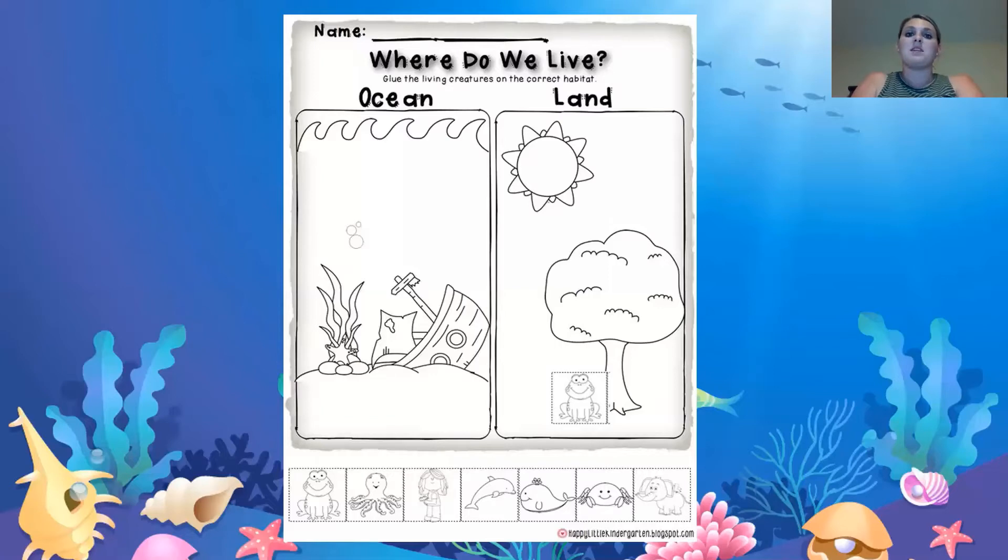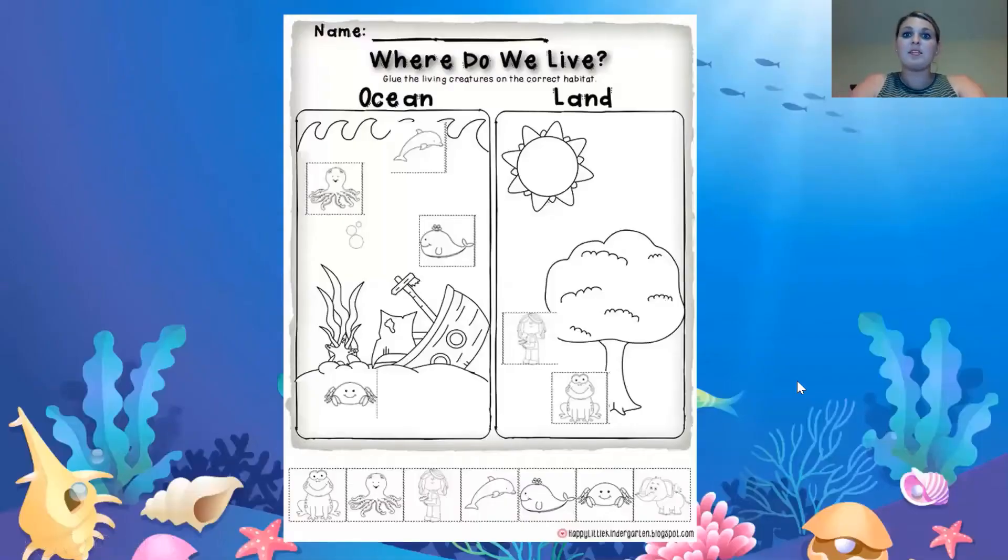How about the octopus? Does the octopus live on the land or in the ocean? An octopus lives in the ocean. How about a person? Does a person live on land or in the ocean? You live on the land. And the dolphin lives in the ocean. If you go to the beach, you can usually see dolphins there. How about a whale? Does it live in the ocean or on the land? In the ocean. How about the crab? Does the crab live in the ocean or on the land? A crab lives in the ocean. Sometimes we see it on the land, like on the beach, but that's because it's come out of the ocean.